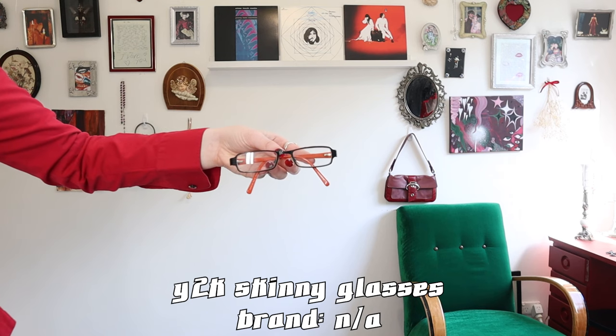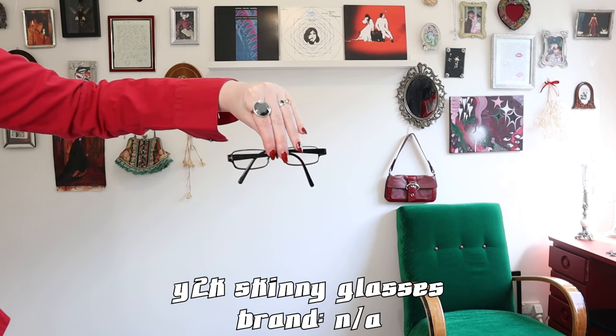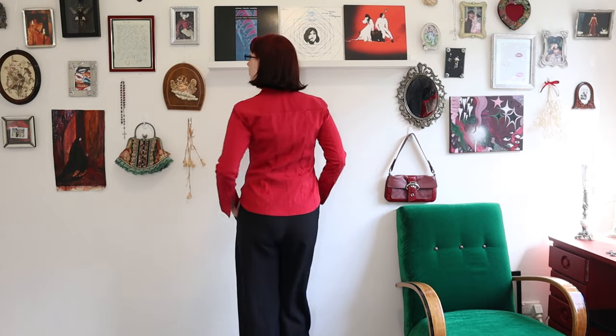I also thrifted a pair of these skinny Y2K glasses, and yes, the prescription in these makes me slightly nauseous — but that's okay because it really does pull the whole outfit together.